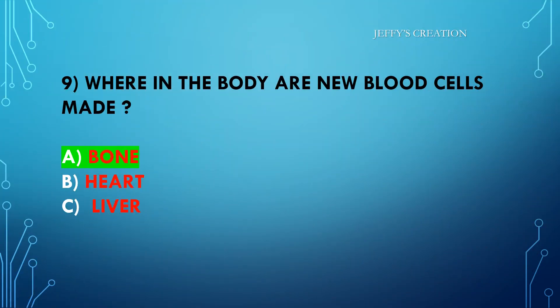The answer is option A: bone. Congratulations to all those who answered it right. Let's move on to the last question of the day.